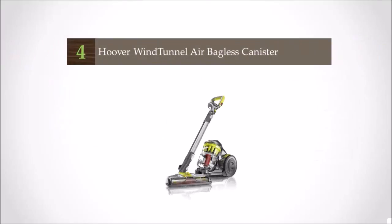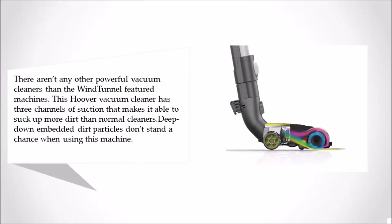At number 4, there aren't any other powerful vacuum cleaners than the Windtunnel-featured machines. This Hoover vacuum cleaner has 3 channels of suction that make it able to suck up more dirt than normal cleaners — deep, embedded dirt particles don't stand a chance when using this machine.